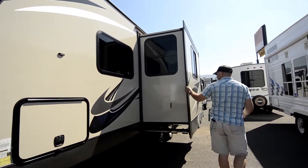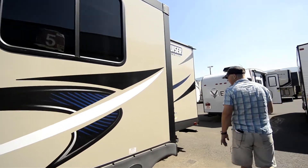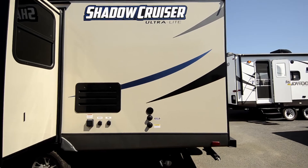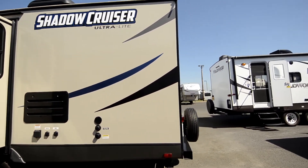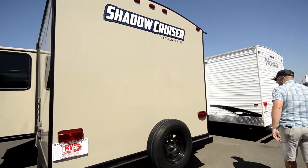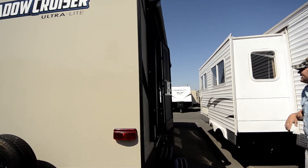You do have a pretty good size slide right here as we walk around the outside. Got all your satellite and cable connections, city water, nice aluminum wheels, spare tire on the back, all fiberglass exterior. When we come over here, it does have an electric awning with LEDs.